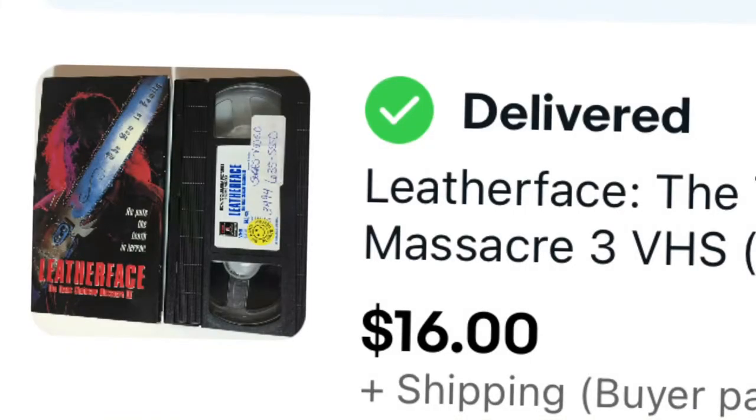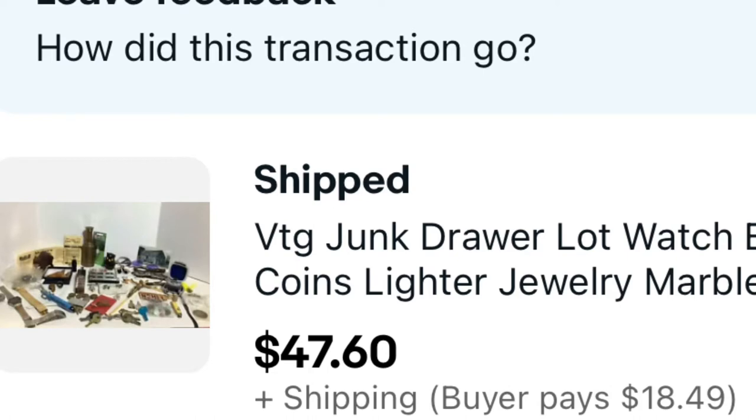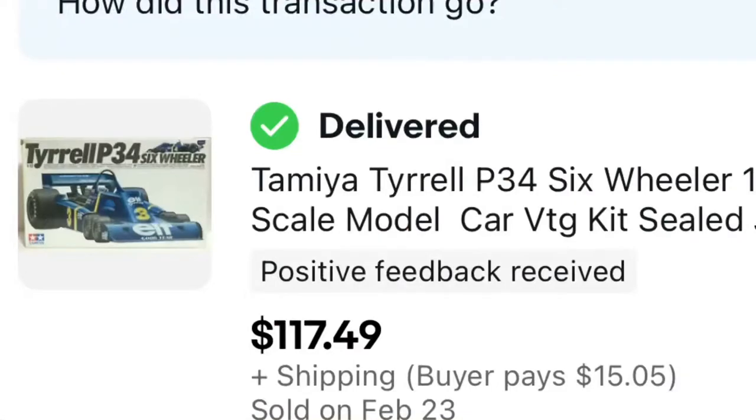This next sale was a VHS of Leatherface, Texas Chainsaw Massacre Part Three from 1990 — we sold it for 16 dollars. Leatherface's brother in Part Two used to crack me up. Here we had a junk drawer lot that sold for 47 dollars — just a mixture of things from the storage unit cleanout. You bulk a couple things together and get them out the door. We also had a sale with a Matchbox Lesney die-cast car catalog from 1959 — really neat. And the next one was a Tamiya model that sold for 117 dollars and 49 cents — even though I can't say the name right, we got a really good price for it.